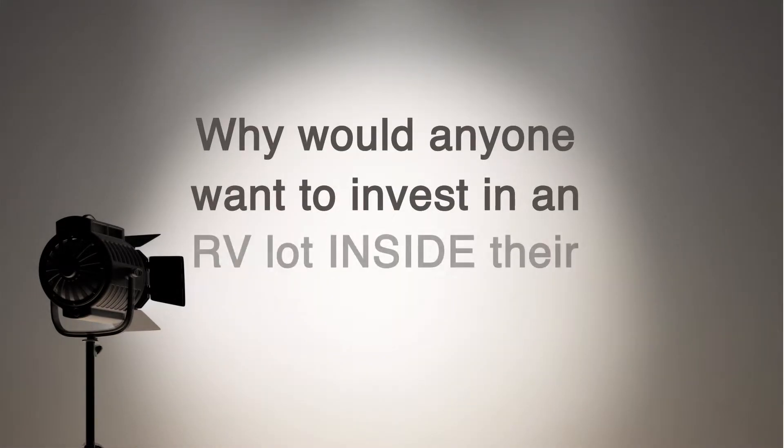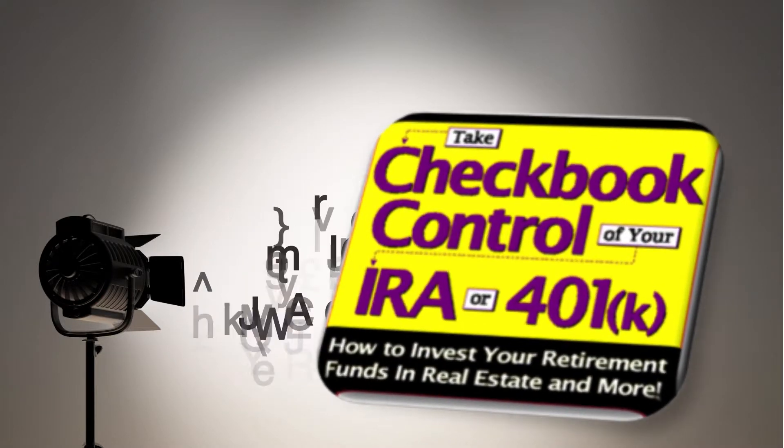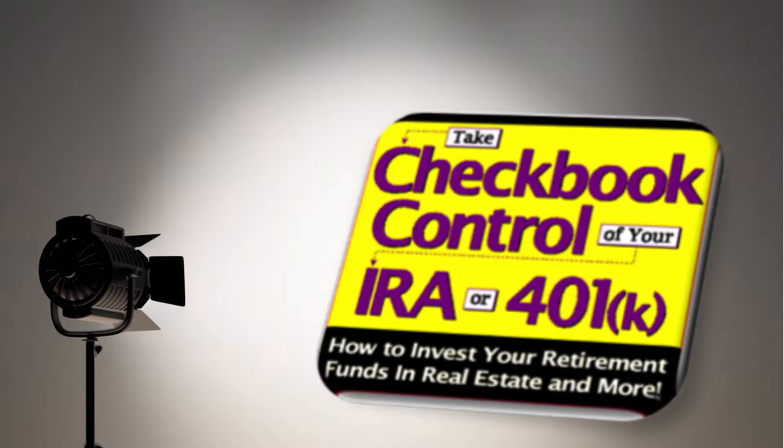Why would anyone want to invest in an RV lot inside their IRA or 401k? Many of those answers can be found in this free audio CD, Take Check Put Control of Your IRA or 401k.